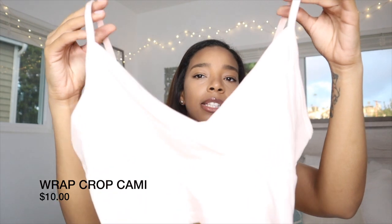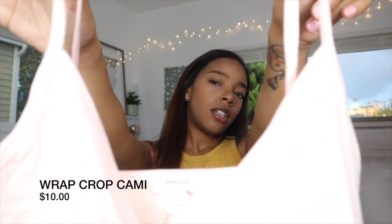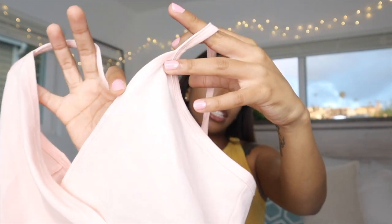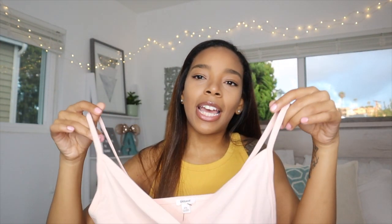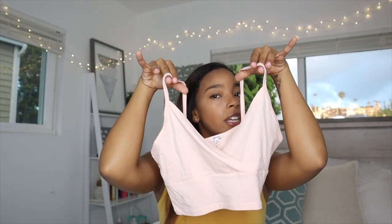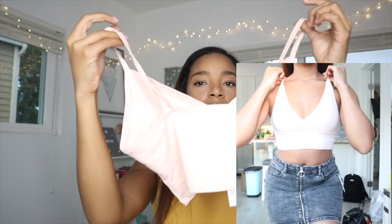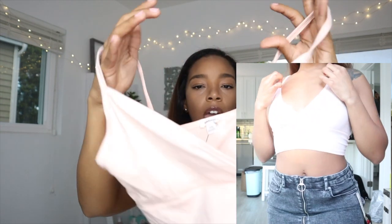This next one is another crop top. It's peachy — not really pink, more of a between pink and orange, so it's peach. The camera isn't picking up the color correctly, which is really irritating. It's a very cropped top and the chest area just crosses like this to give it a little extra detail.